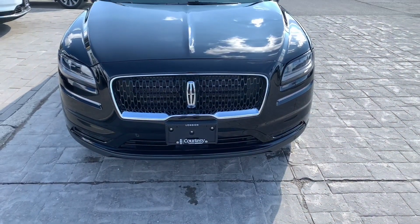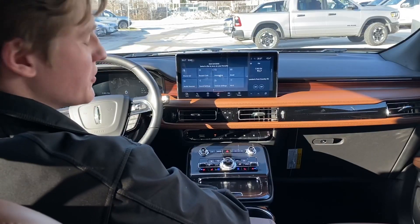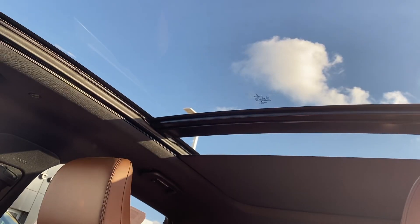A few more features that the Lincoln Nautilus has to offer: memory seats, automatic power folding mirrors, automatic windows all the way around, 13 speakers, a frameless rearview mirror, and the panoramic roof.